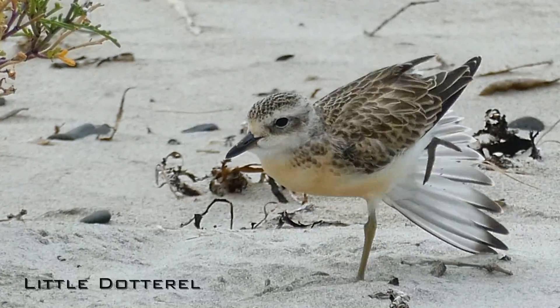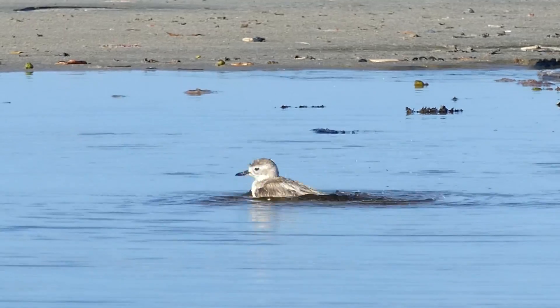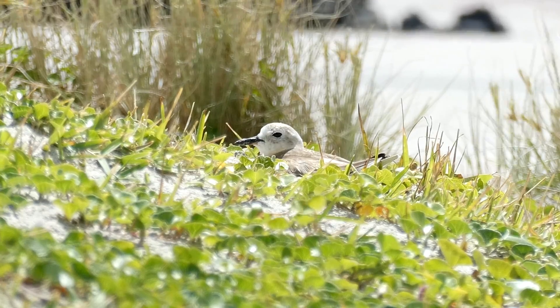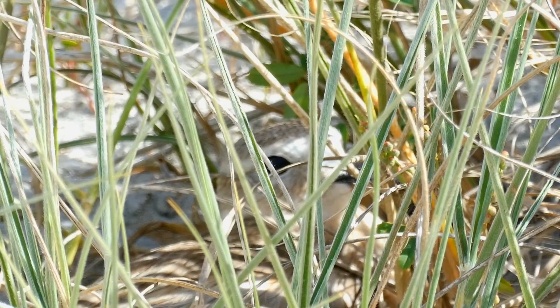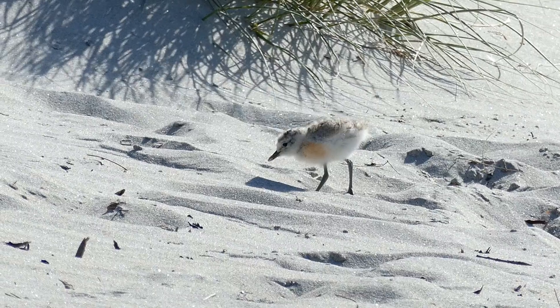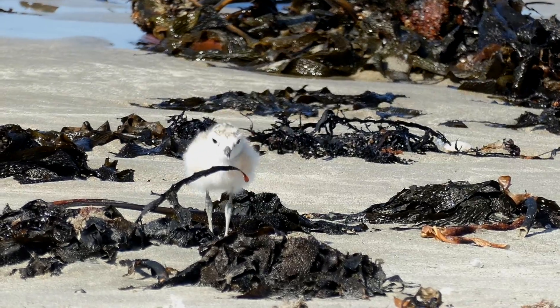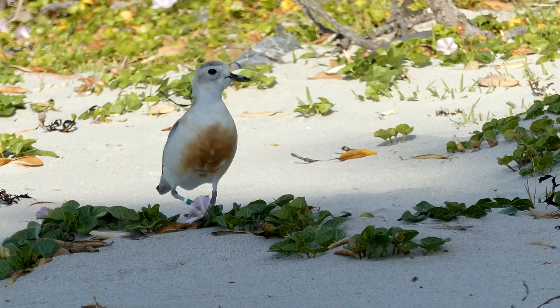Starting with the smallest but possibly the most charismatic is the little dotterel — a small endangered shorebird that nests along the sandy dunes in predator-free environments. These 100 gram birds are little firecrackers. It does not take long for these babies to be up and running all over the beach at top speeds.